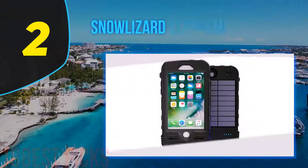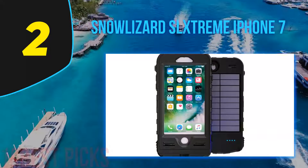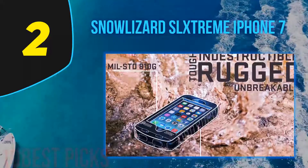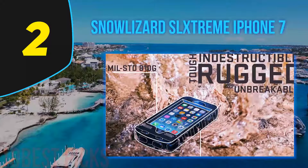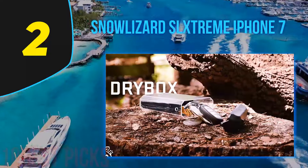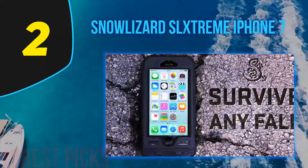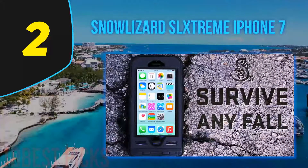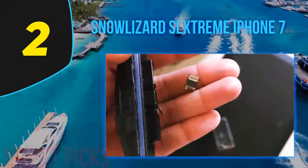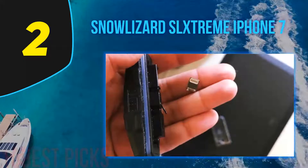Nearing the top of the list at number 2, the Snow Lizard SLuKstream for iPhone 7. Want to kill two birds with one stone? Look no further than the Snow Lizard SLuKstream — it's a portable solar charger combined with a waterproof case. The Snow Lizard is super convenient and lightweight, and the charging process couldn't be easier: as long as it's in the case, all you have to do is flip the phone over. It weighs 14.7 ounces and comes with a storage capacity of 3000mAh.